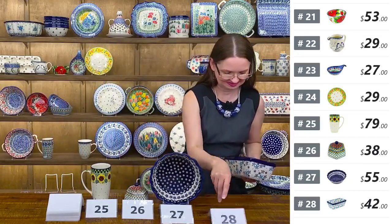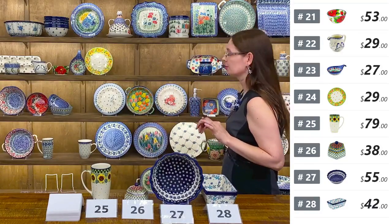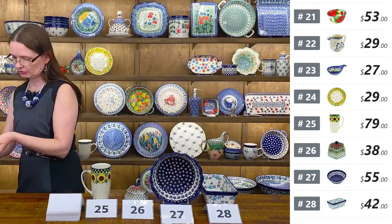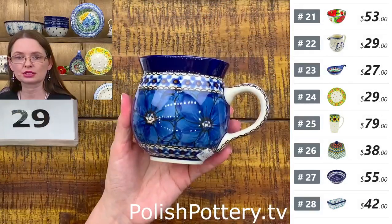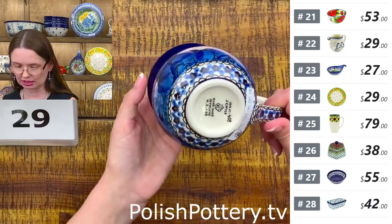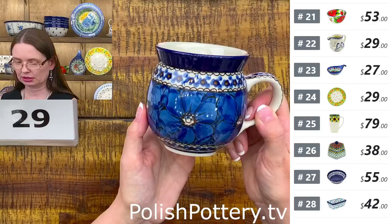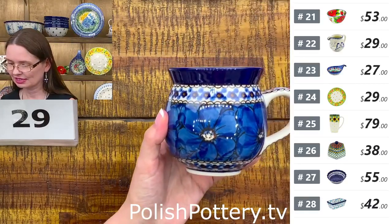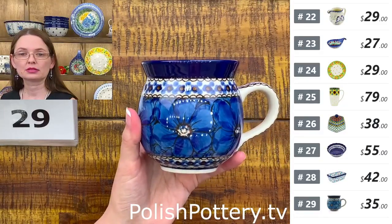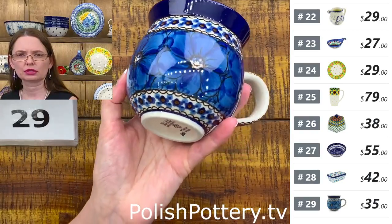That's number twenty-eight. Then this is a twelve-ounce bubble mug from Ceramika Artystyczna — Jacek Hyła Unikat 408 — the classic Cobalt Pansies. Number twenty-nine, $35 for the mug. Twelve ounces — Jacek Hyła Cobalt Pansies. I love this pattern. It always warms my heart when I see it. $35 tonight, regular price $70. Number twenty-nine.